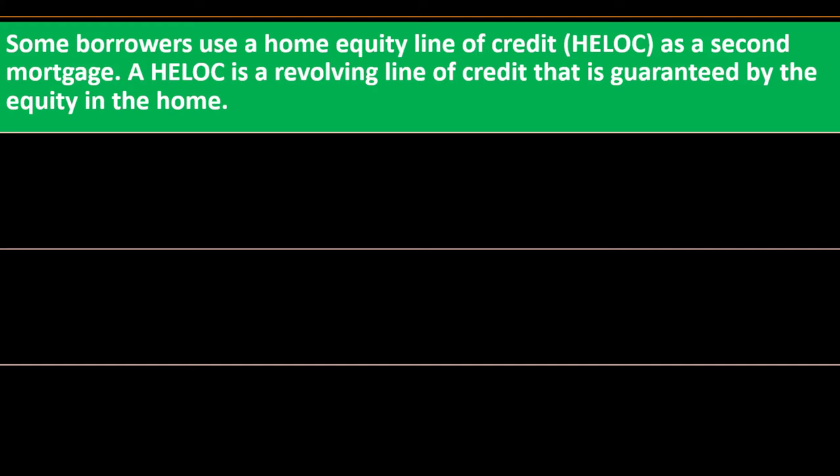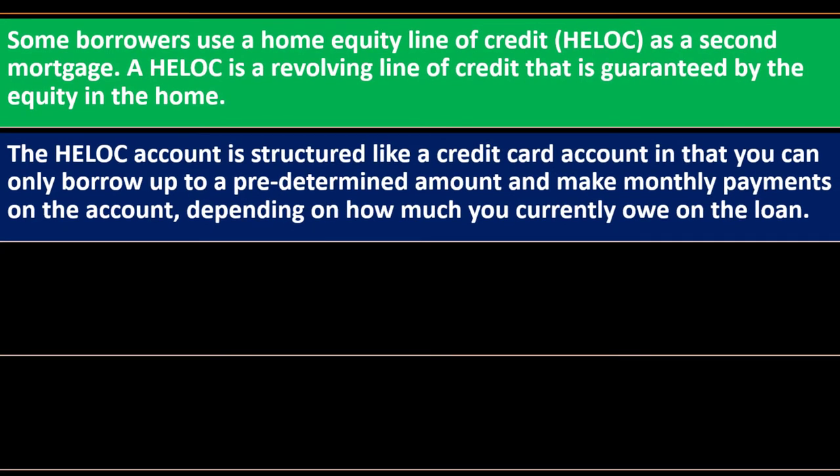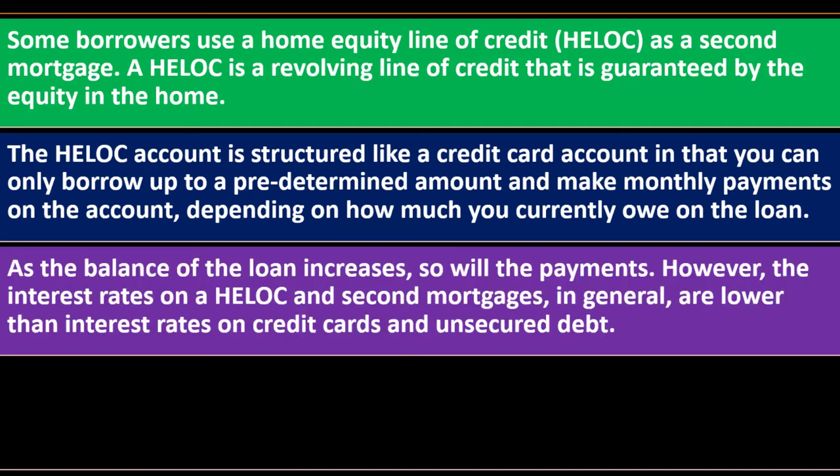With a HELOC, you can use your home equity as collateral for a credit line, spending and repaying as you choose. The HELOC account is structured like a credit card account — you can only borrow up to a predetermined amount and make monthly payments depending on how much you currently owe. This gives a lot more flexibility. If you know exactly how much you need, it might be cheaper to take out a fixed loan; but the HELOC gives you flexibility if you don't know how much you'll need or want cash available for emergencies.